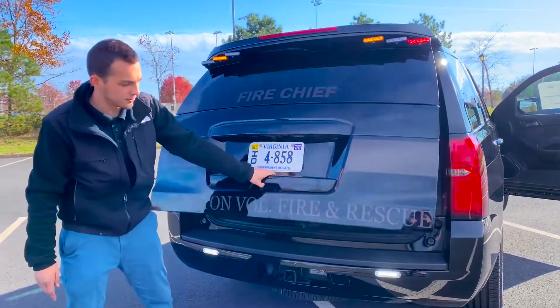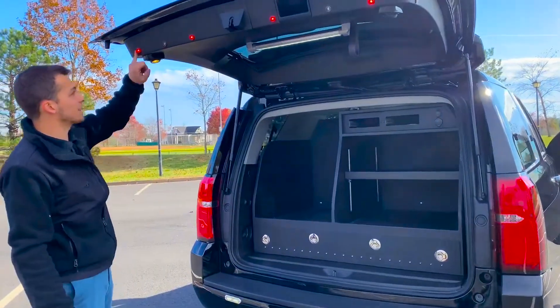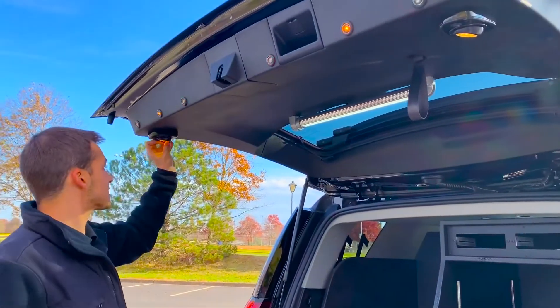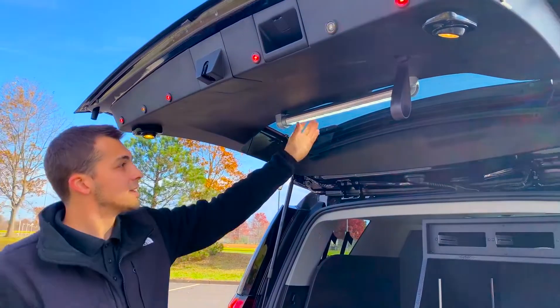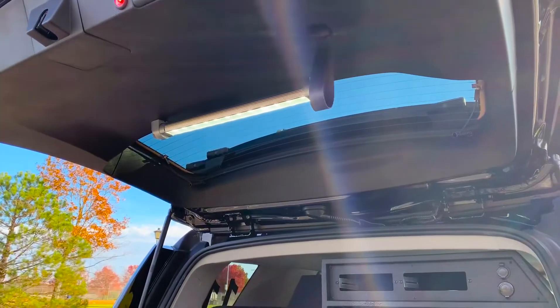Down here you can see a couple of reverse lights that also turn on when you open the hatch. Lots of button lights here so you'll be well lit if you're standing back here. Adjustable, tiltable lights here on the side and a swivel LED bar here in the middle — so you'll never run out of illumination back here.